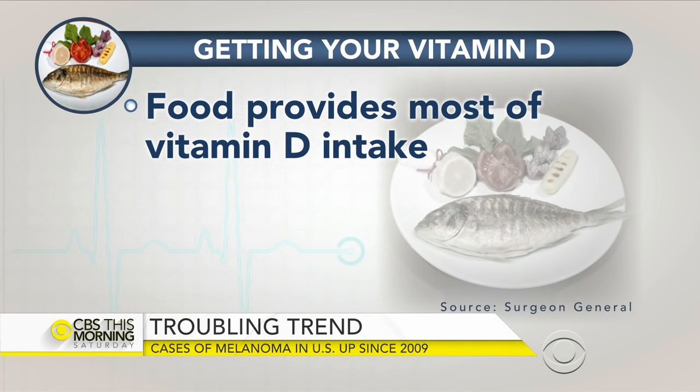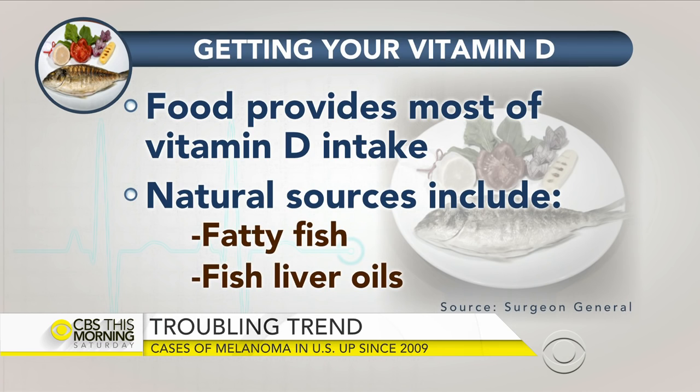Vitamin D is important for everybody, but some people have to avoid the sun. Are there dietary options to make up for this? Absolutely. Fatty fish is a wonderful source — you're going to be getting about 450 IUs of vitamin D in three ounces of salmon. Canned tuna is another wonderful source. And eggs — do not throw out the yolks because that is where the vitamin D is. Also fortified milk is a great source, as well as fortified cereal.